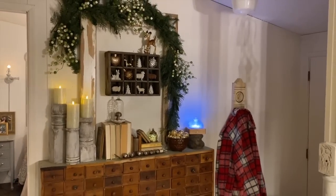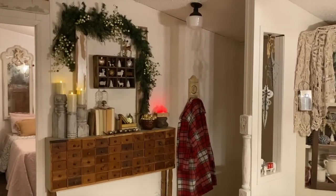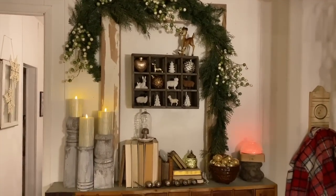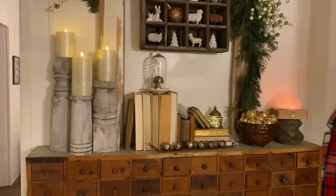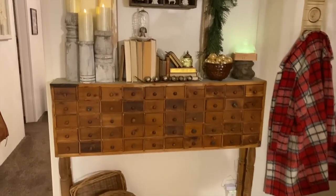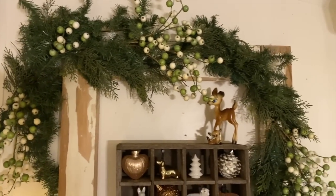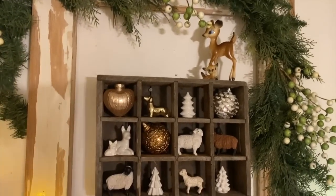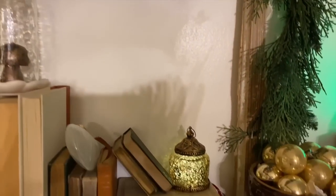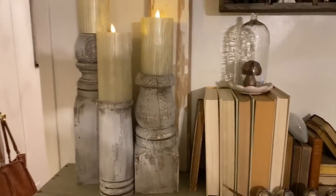We'll start here in my entryway. Not very big, but I always decorate it to the max. I'm a neutral girl, but I'm not necessarily a simple girl. This is my beloved apothecary cabinet that I purchased from Ellen J. Goods. Up here I have some garland around an old frame, and then I've got some little knickknacks in this old crate — some vintage ornaments, those Christmas bells that were my grandparents, and then some bow candles.